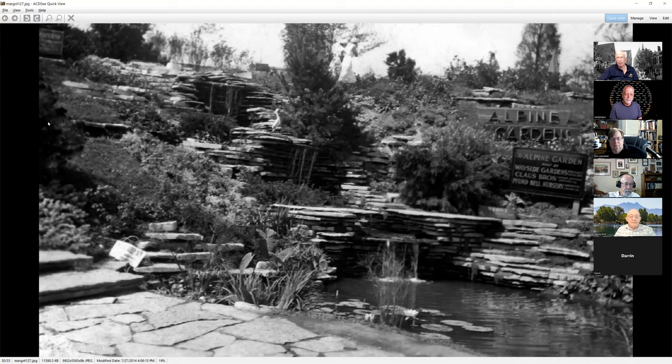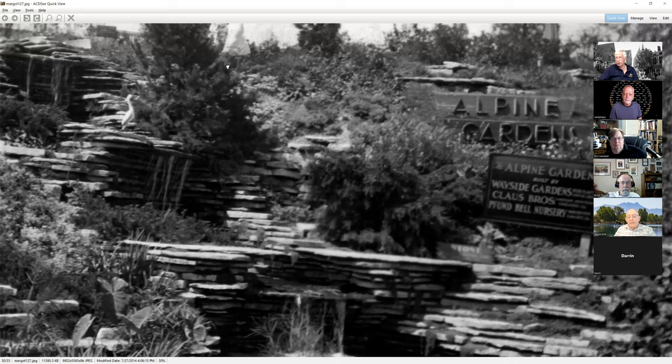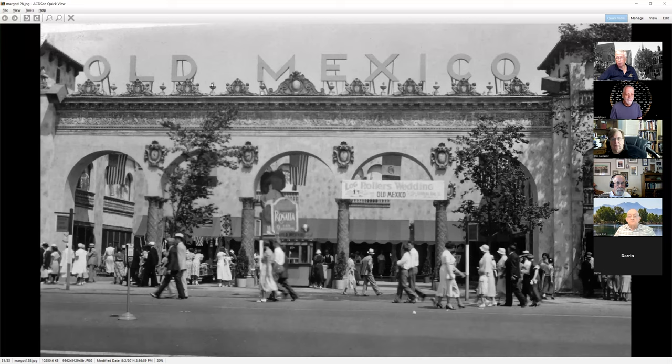The gardens were built by all sorts of different nurseries. This guy did an Alpine garden — done by the Wayside Gardens, Klaus Brothers, and the Bunville Nursery. A number of these companies are still in existence. The whole idea was you'd come in, we would build this in your yard with waterfalls and rocks and everything, or you could just buy the plants and take them home.